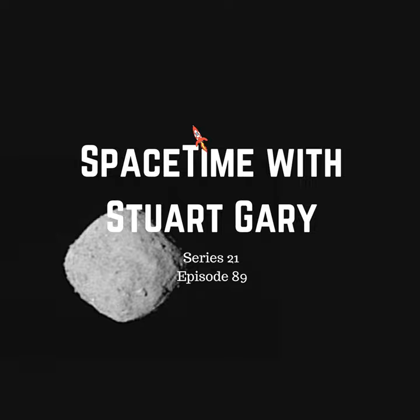After two years of travelling through space, NASA's OSIRIS-REx spacecraft has taken its first images of its mission target, the asteroid Bennu. The new images will act as calibration tools for more detailed images to be taken next month using colour filters.